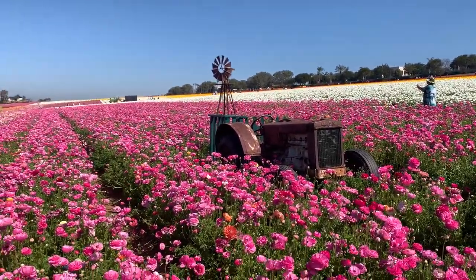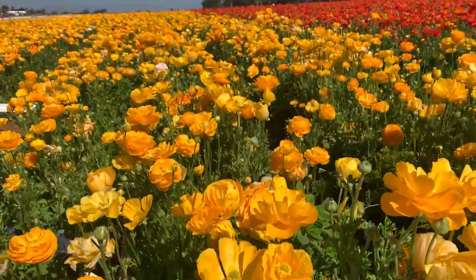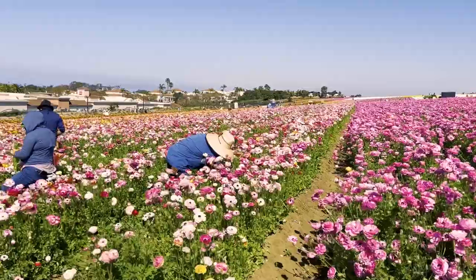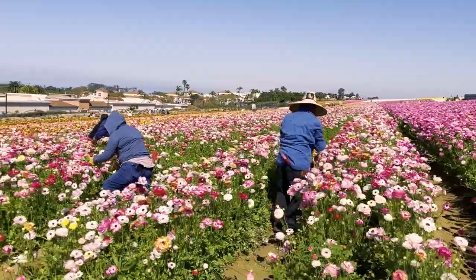Looking for an alternative to the $100 hamburger? Check out this seasonal attraction located just a few miles from McClellan Palomar Airport in Southern California — the flower fields at Carlsbad Ranch.